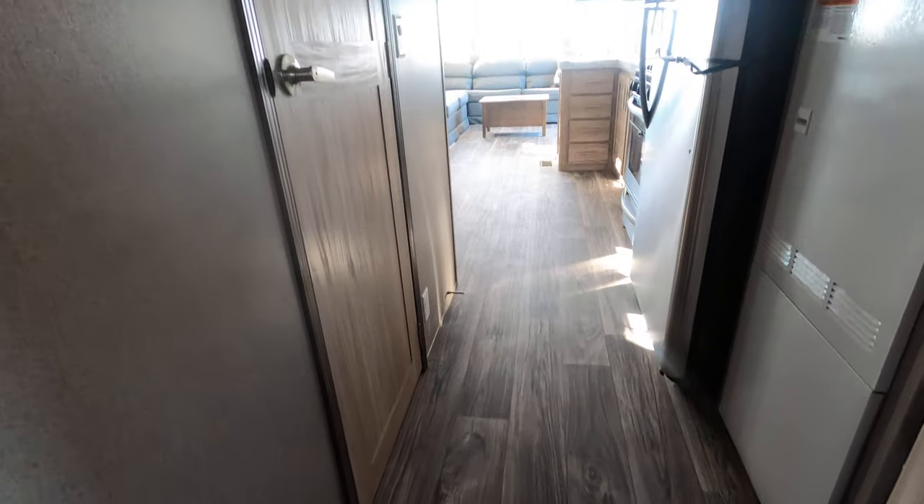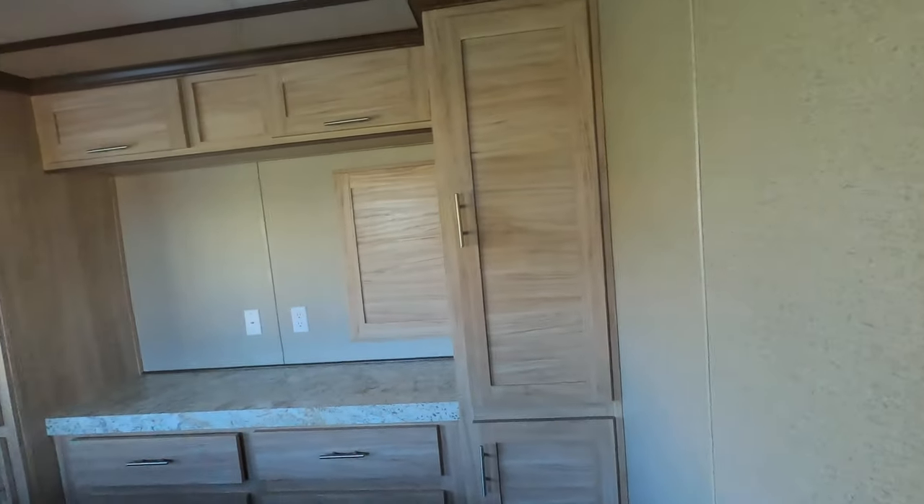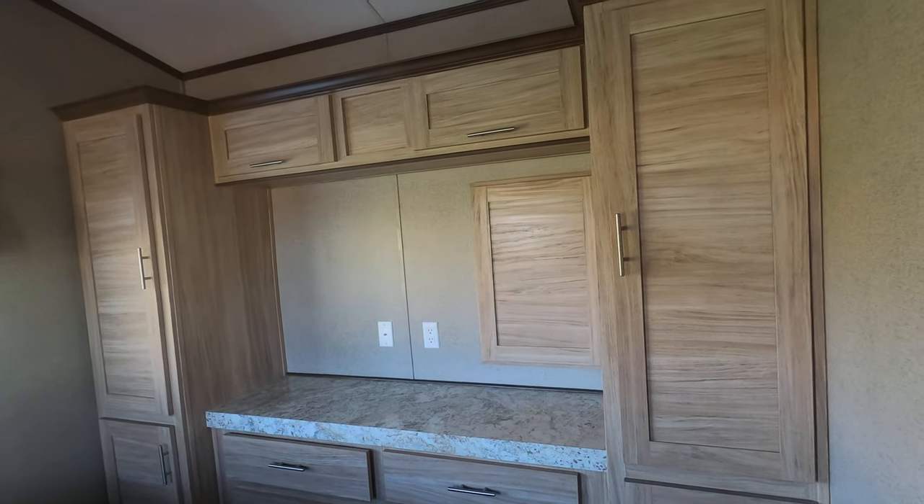There's gray aspen plank throughout the entire trailer — it's a beautiful looking floor with matching trim. The trim has gray tones to it, as do the cabinet doors.